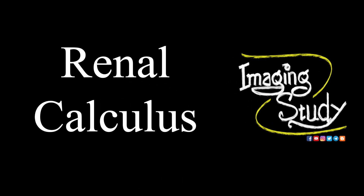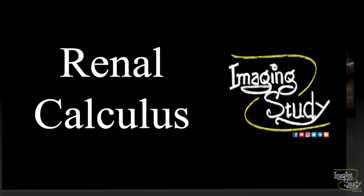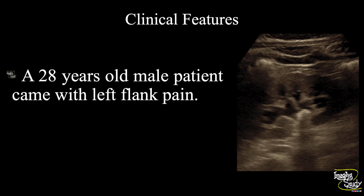Hi everyone, welcome to Imaging Study. Today we are going to see a case of renal calculus. A 28-year-old male patient came with left flank pain. Let's see what we have got on ultrasound.